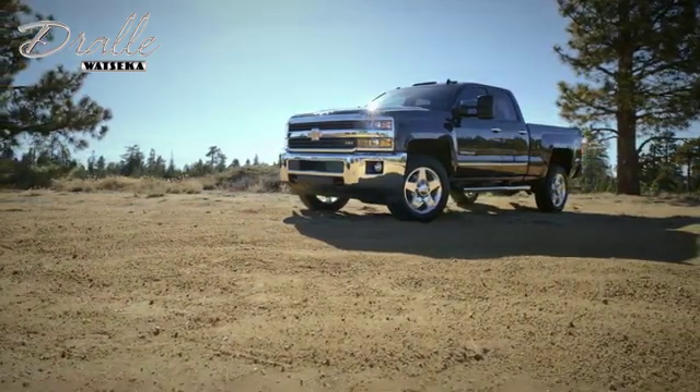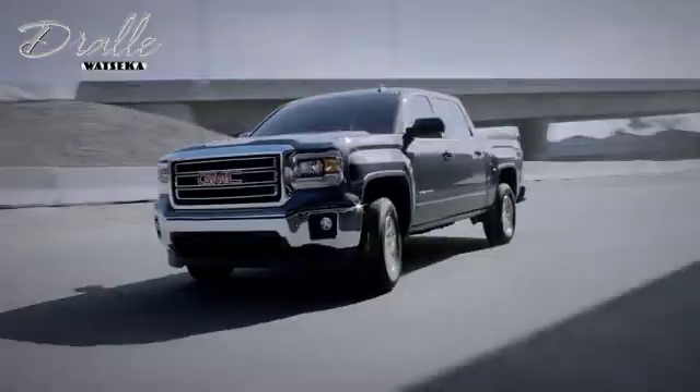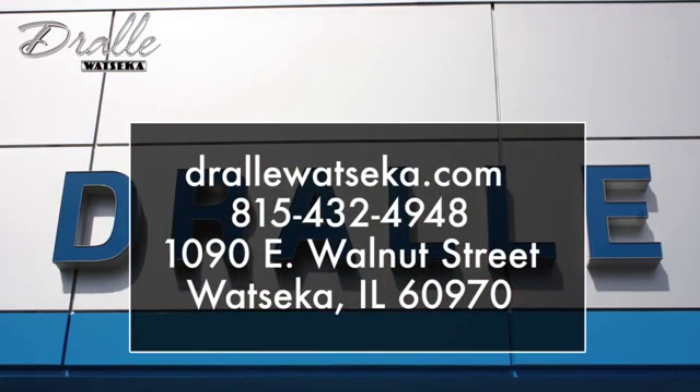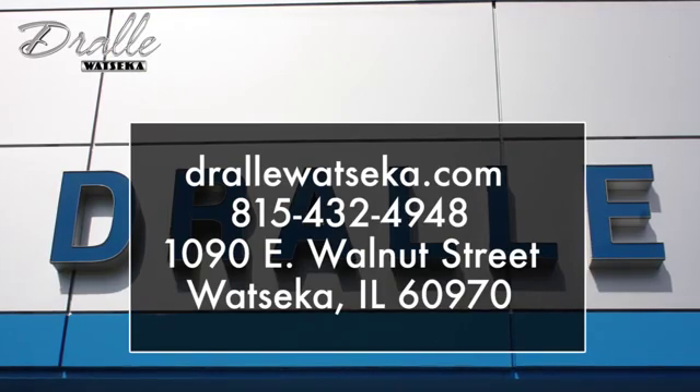Drolley Watsika is the place to shop when you're looking for the best deals on a Chevrolet, Buick, GMC, or Cadillac model. We are conveniently located at 1090 East Walnut Street in Watsika, Illinois.